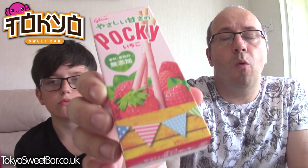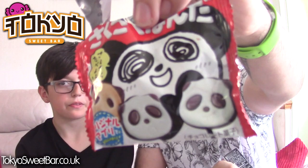A favourite of ours - Pocky! We don't need to open these because we've had Pocky lots of times before. Pocky are one of our favourites - Jamie loves them. Strawberry flavoured - like Mikado in England but from Japan. We prefer Pocky though. We also have Kabaya chocolate biscuits - the same panda ones we just had, but in a bag rather than a box.